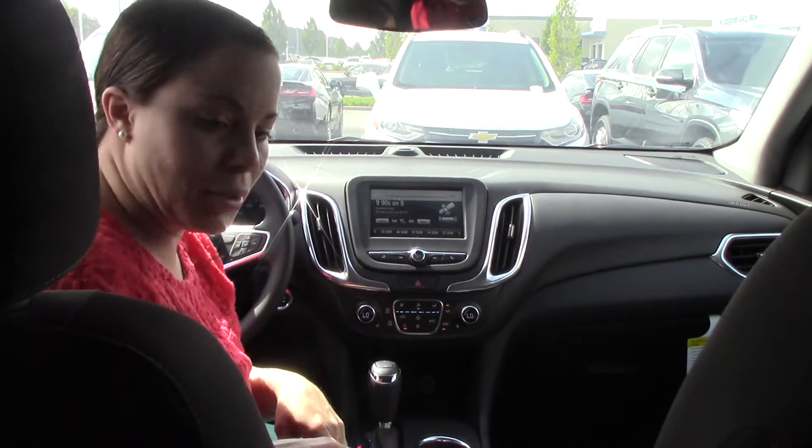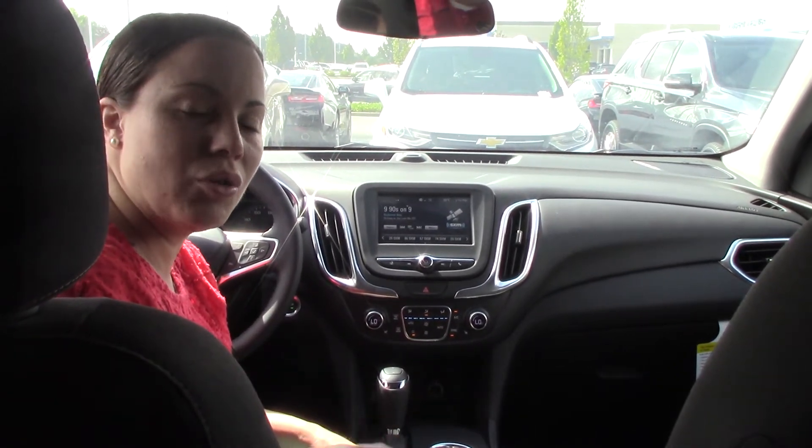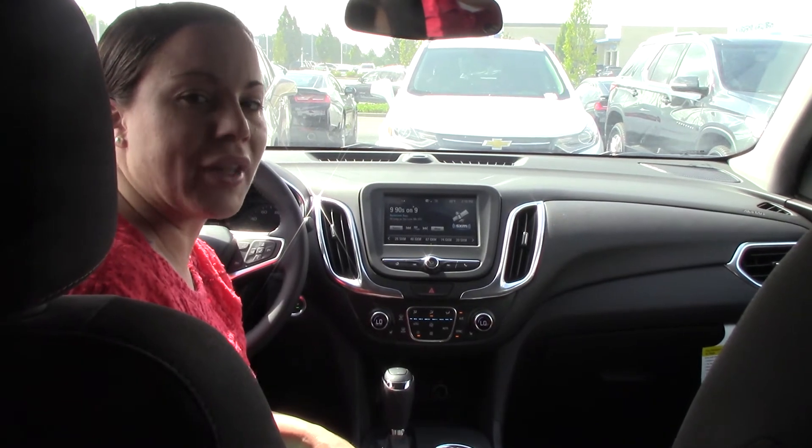If you have any questions or if you'd like to purchase this beautiful SUV, you can give me a call here at Hubert Vester Chevrolet: 252-291-2111. Thanks for tuning in.